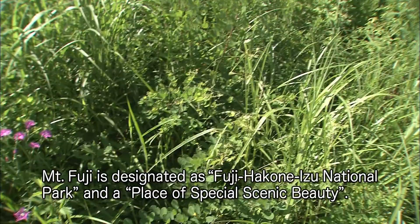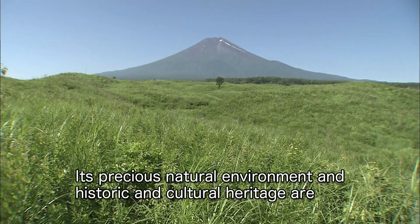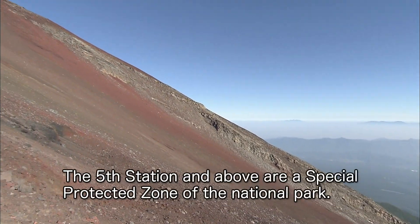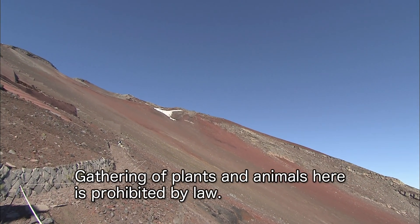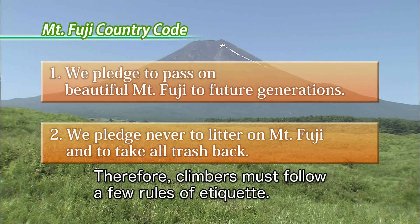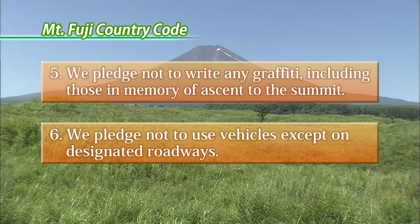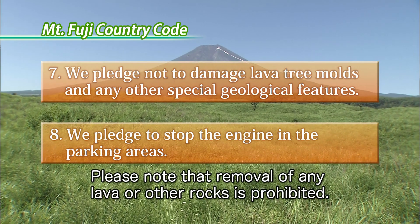Mount Fuji is designated as Fuji Hakone Izu National Park and a place of special scenic beauty. Its precious natural environment and historic and cultural heritage are protected under the National Park Law and Cultural Heritage Protection Law. The fifth station and above are a special protected zone of the National Park. Gathering of plants and animals here is prohibited by law. Climbers must follow rules of etiquette: take your trash with you, do not leave the trail, and note that removal of any lava or other rocks is prohibited.